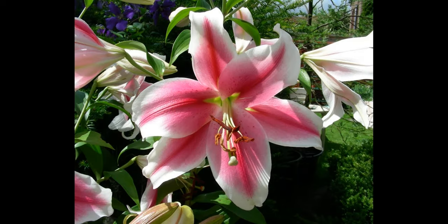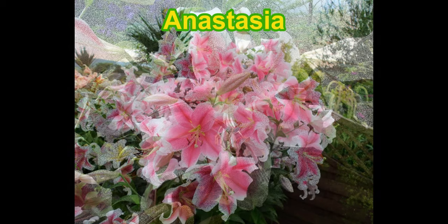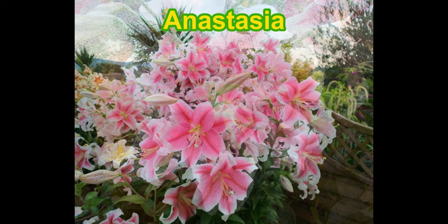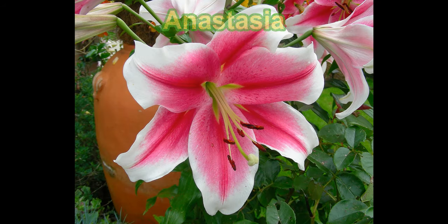Just a week or so later come the huge, huge flowers. I mean, they are as big as my hand at a stretch, and lots and lots of flowers, and again a fantastic perfume on those big, big flowers.